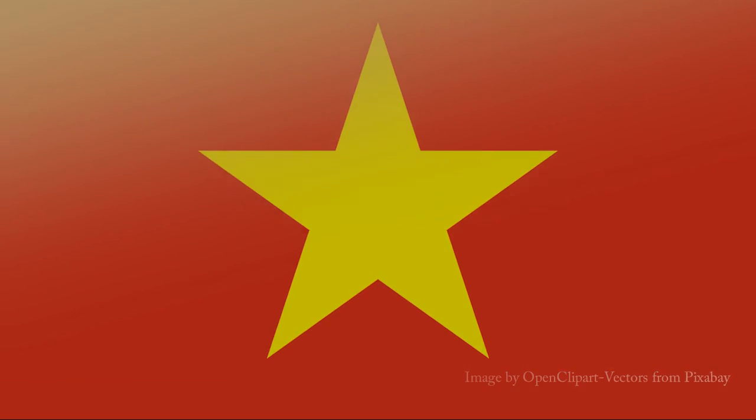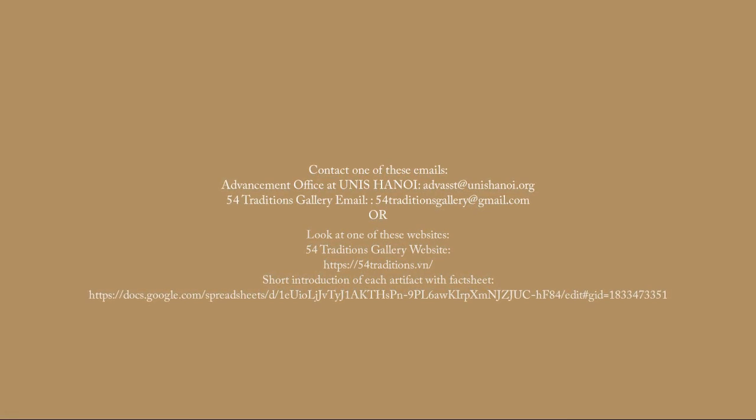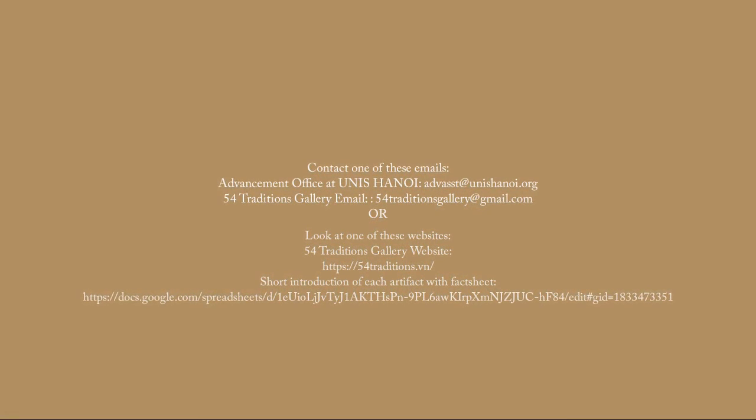This artifact connects to my culture because it is actually from my own culture or ethnic group, as I am from Vietnam. If you want to learn more about this artifact or about the 54 Traditions Gallery, please refer to the websites on the screen. Thank you for listening.